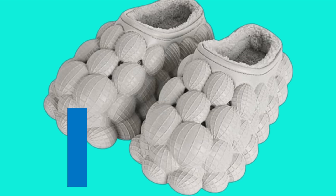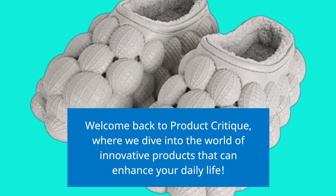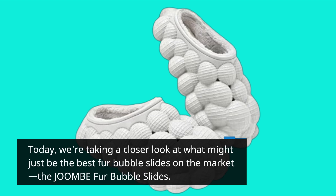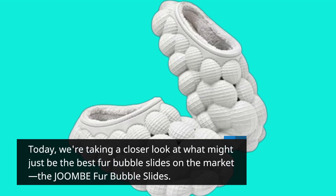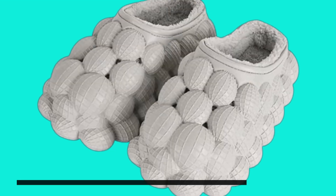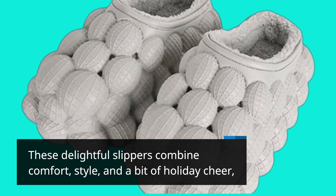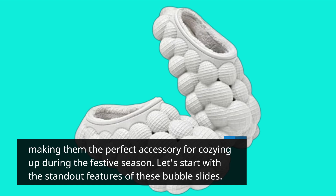Welcome back to Product Critique, where we dive into the world of innovative products that can enhance your daily life. Today, we're taking a closer look at what might just be the best fur bubble slides on the market, the JOOMBE fur bubble slides. These delightful slippers combine comfort, style, and a bit of holiday cheer, making them the perfect accessory for cozying up during the festive season.